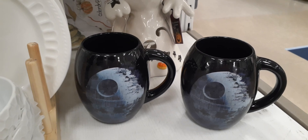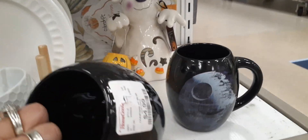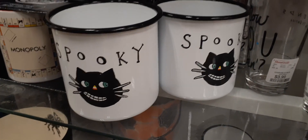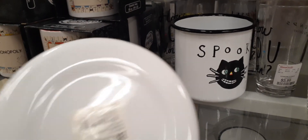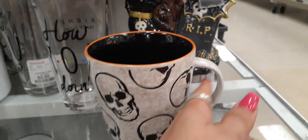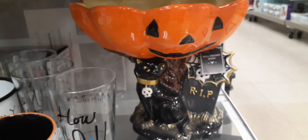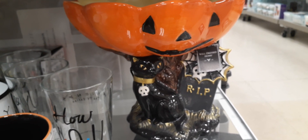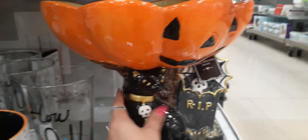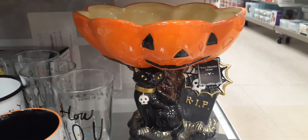We also have these cool black mugs — not sure what that's supposed to be in the middle — $4.99 for those. We have these cute black cats that say 'spooky' — I guess they're utensil holders — $6.99 for those. And we also have this really cool mug with a cute applique — liking the orange and black inside — $3.99 for that. This adorable treat jar with a black cat, spiderweb, and jack-o-lantern is super sparkly — and it is $39.99.